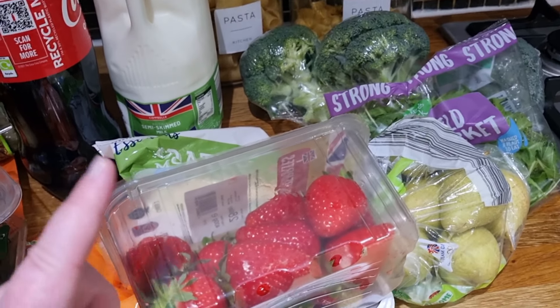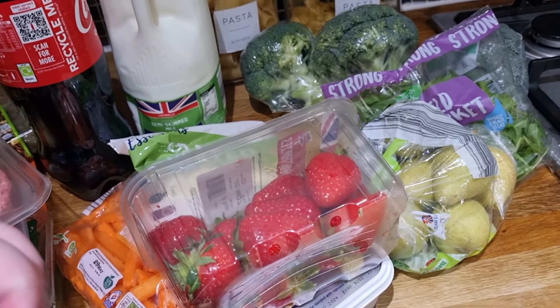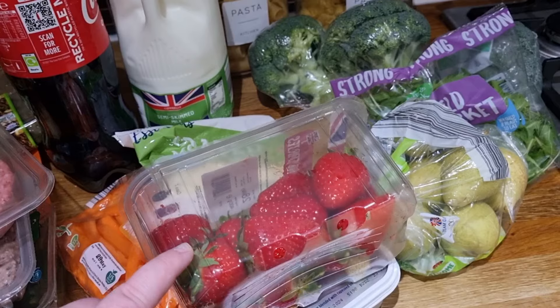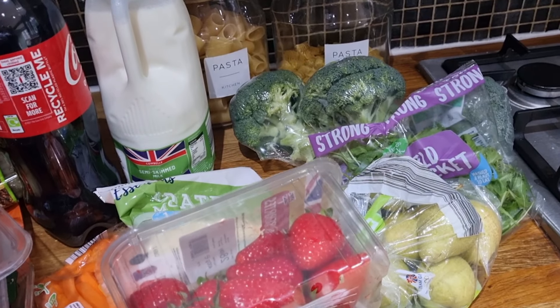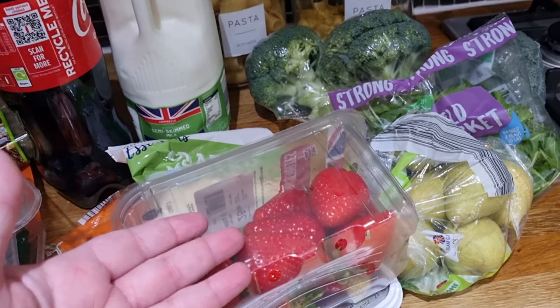I know you can get the knockoff Aldi version which is just as nice, but we do like Lurpak and we've just run out so I picked up another one. Some British strawberries - I do prefer organic because I don't like the stuff they spray on them, but Aldi don't do organic fruit that I've seen. Hopefully one day they will. I'm going to give them a good wash and in the week I'll probably go somewhere like Tesco to get some more fruit and strawberries.